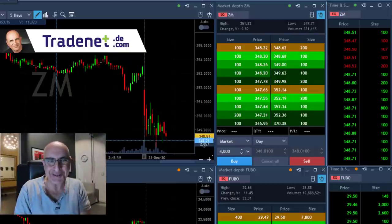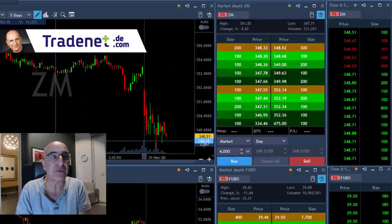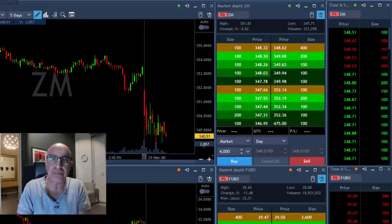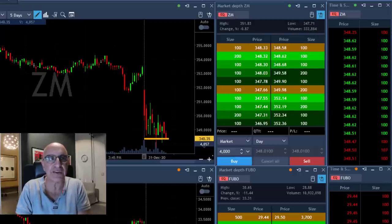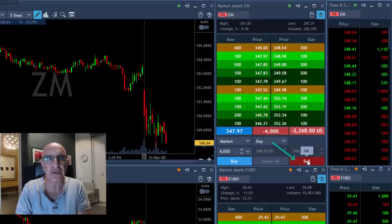Hi traders, welcome to my trading review for 2020. Here's a review of what I did today. Take a look at ZM — that was my first trade today. It just came down close to breaking down under the lows. As you can see, it's trending lower with a big move down and a nice bear flag formation, consolidating here. I'm about to short 4,000 shares.